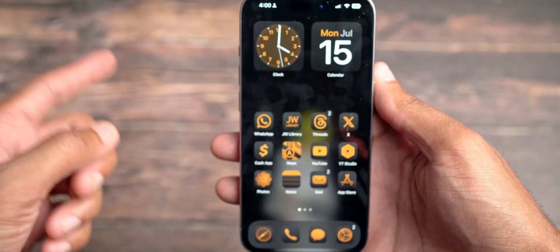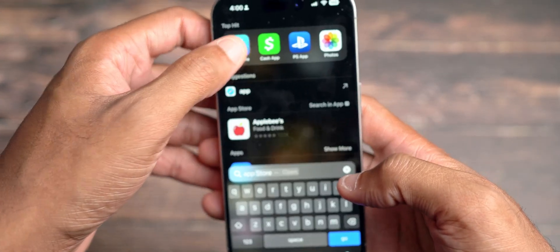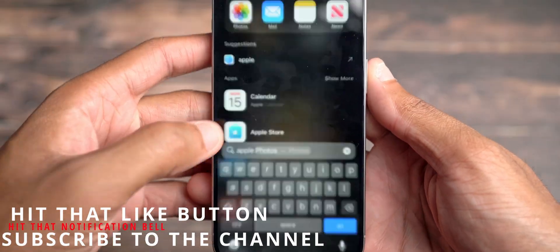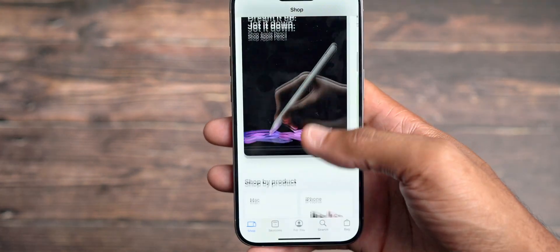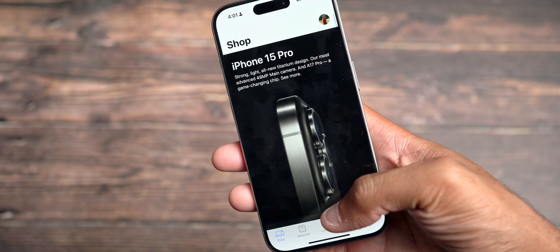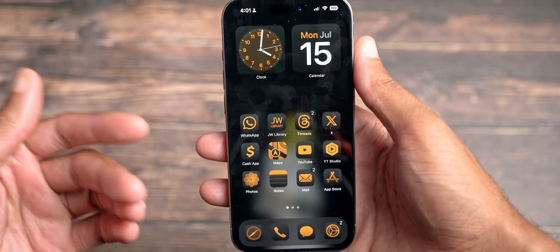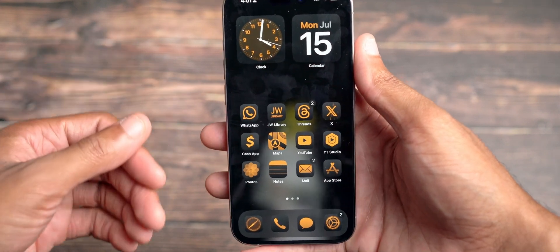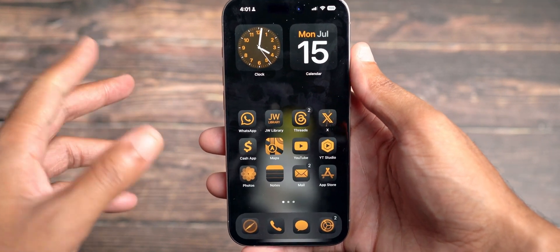Another issue that they fixed was the Apple Store app. Upon going into the Apple Store app, it would crash when you came into it. Now, as you guys can see, it works flawlessly — you come in here and play around, purchase Apple products with ease. I'm sure they're glad they fixed that because people probably prefer to use the app over having to go online or go to the store physically. Having that app available and ready to use is everybody's go-to choice most likely.